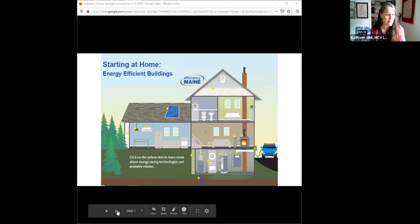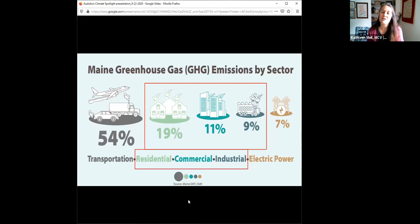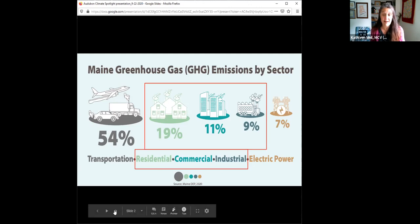Why does all of this matter? When we take a look at Maine's greenhouse gas emissions profile and consider all Maine buildings — residential, commercial, and industrial — we're looking at nearly 40% of emissions. That's second only to transportation, and there's a tremendous amount of opportunity. We're looking at emissions generated directly from inside buildings for heating and cooling, the energy supply feeding these buildings, and the embodied carbon in construction materials. That makes buildings a top priority for the Maine Climate Council.